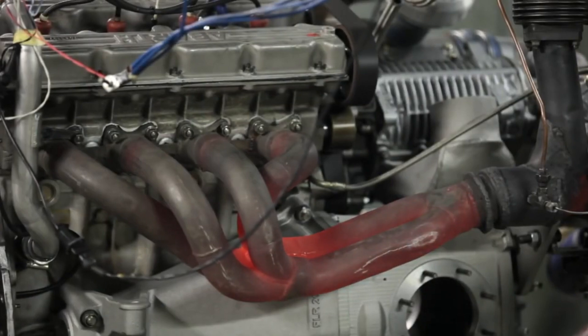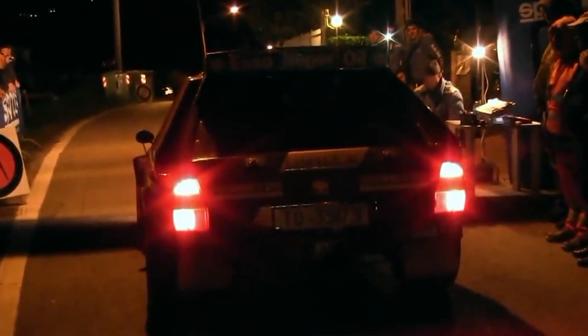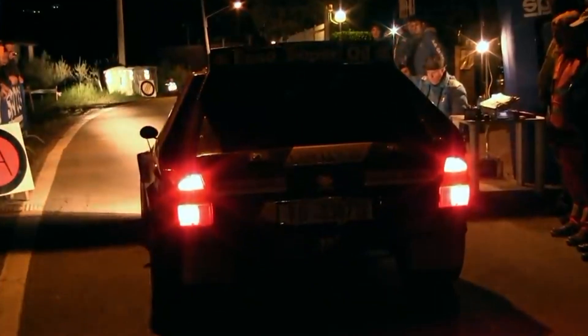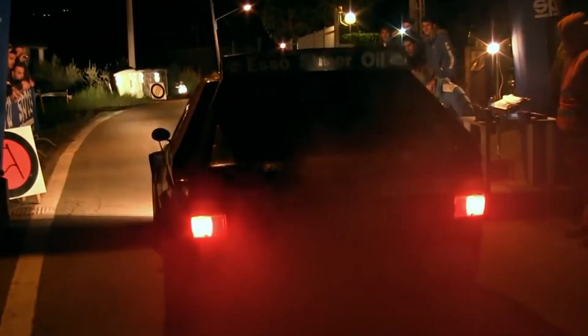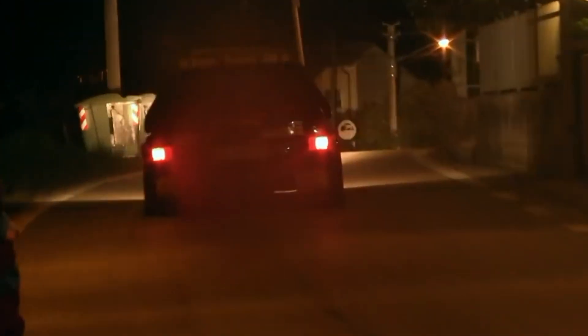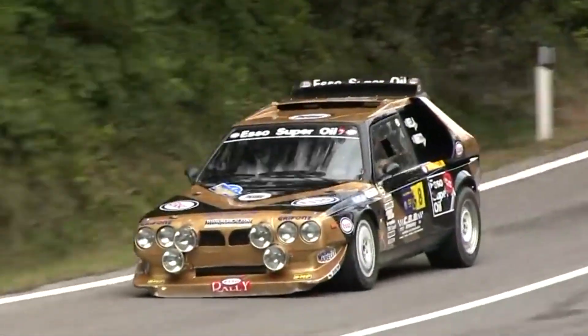Now that we know a little about the engine, let's talk about the car it resided in: the Lancia Delta S4. This car was developed to compete in the notorious Group B category of the World Rally Championship. Group B was known for its minimal regulations and allowance for extreme technological innovations, making it the perfect proving ground for the Delta S4 and its advanced power plant.